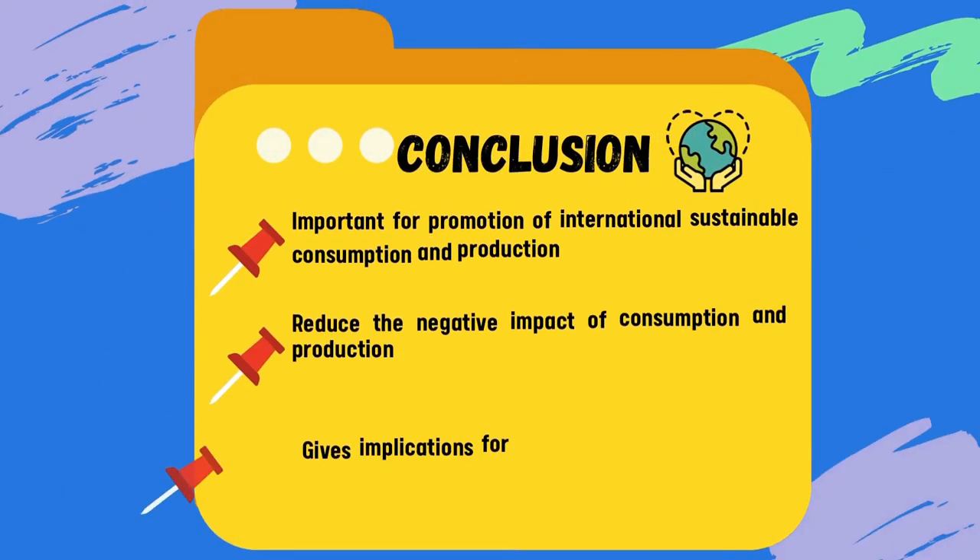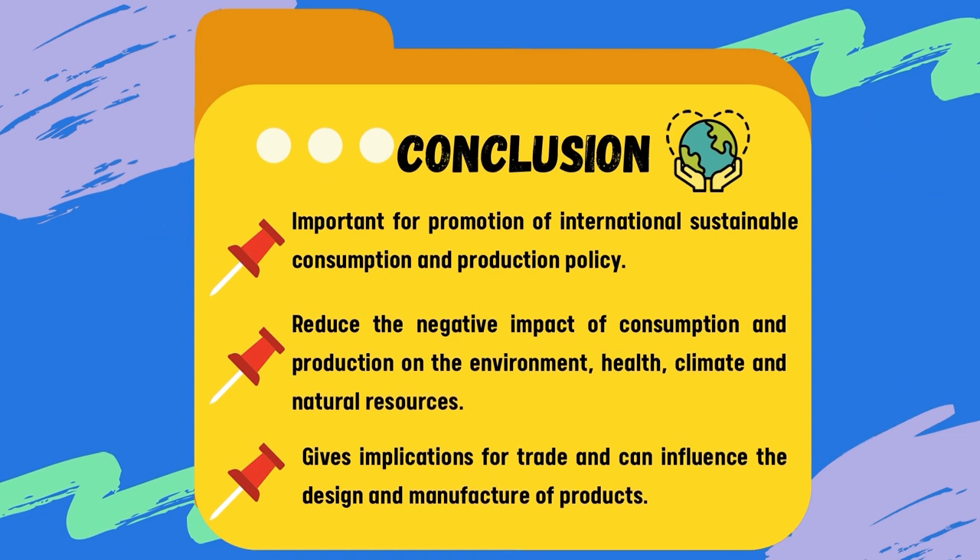Last but not least, eco-labeling is important in promoting sustainability. However, it may also lead to greenwashing. So next time, be more aware when you are shopping!